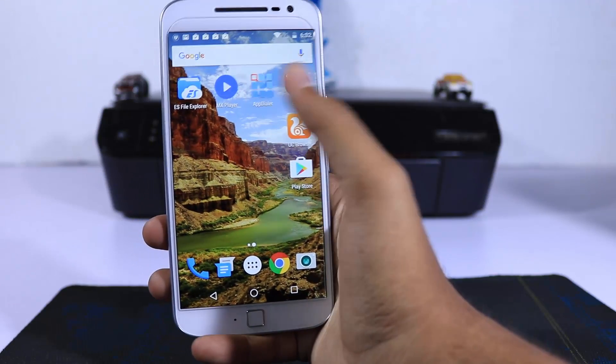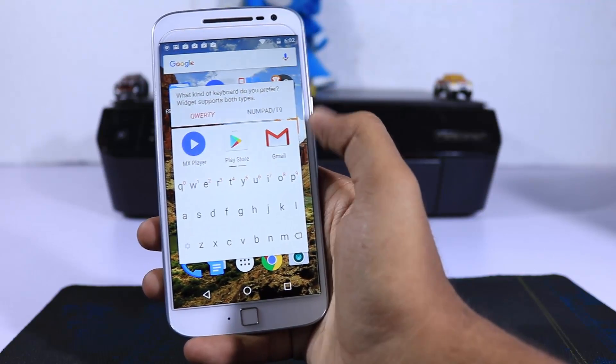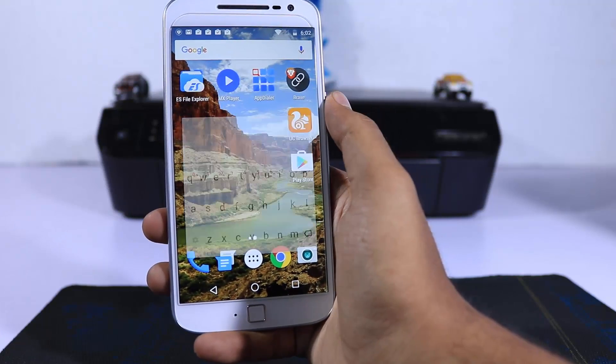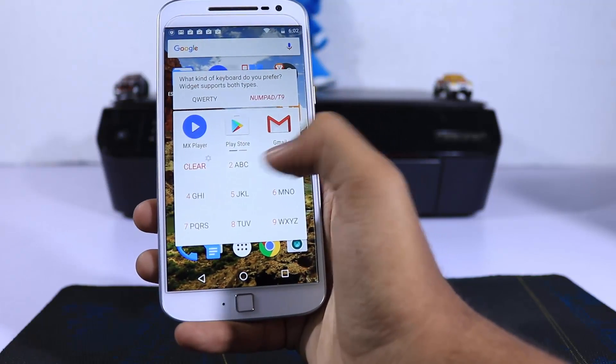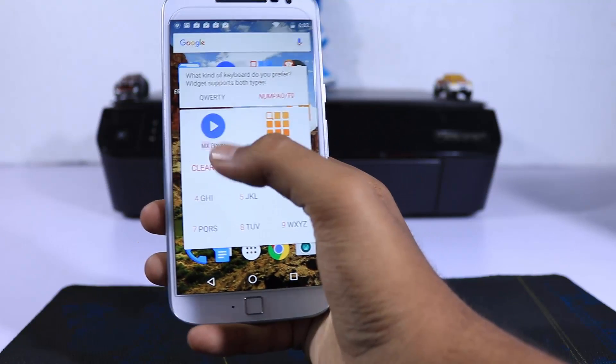The next app in our list is AppDialer — it's basically an app to search for other apps. Let's say I want to open MX Player; I don't need to search the app drawer for it. I'll just open AppDialer, select M and X, and it will give me a shortcut to quickly open MX Player.